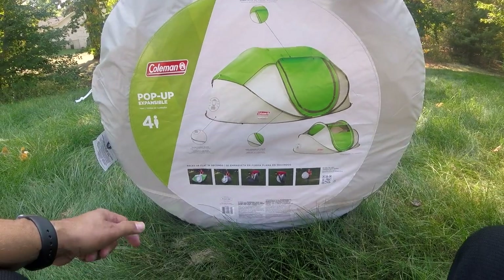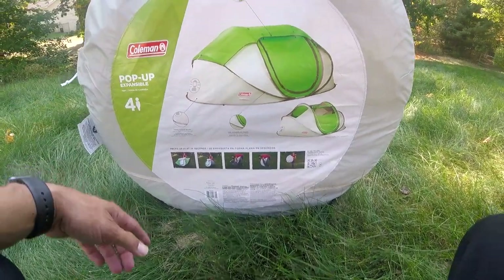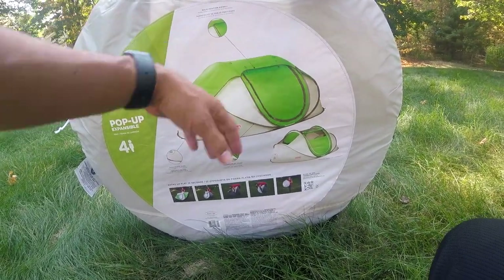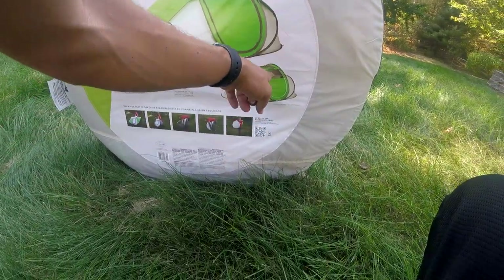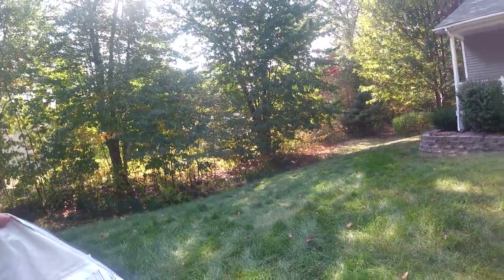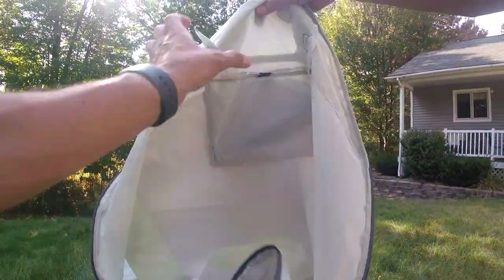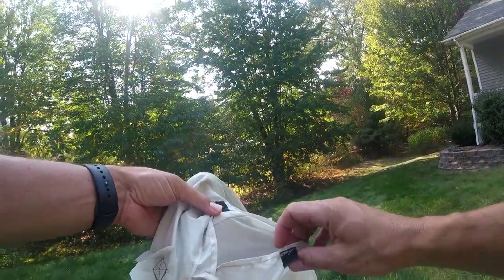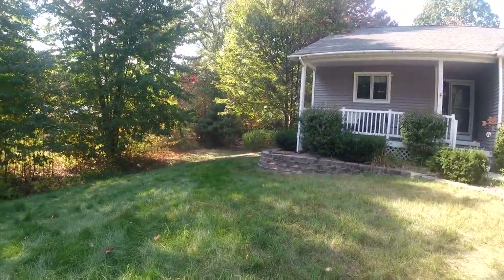This is the Coleman pop-up tent. This is different than a normal pop-up tent. It does say four-person on it. It has a nice shield on the top to protect you from rain, so this actually has a little bit of rain protection. You have to have this on if it's raining, but if it's a clear night you can keep this off and stargaze. Inside the bag is a container with the stakes. If you need more durable stakes and you're planning on going in crazy weather, I would get some better stakes than that.